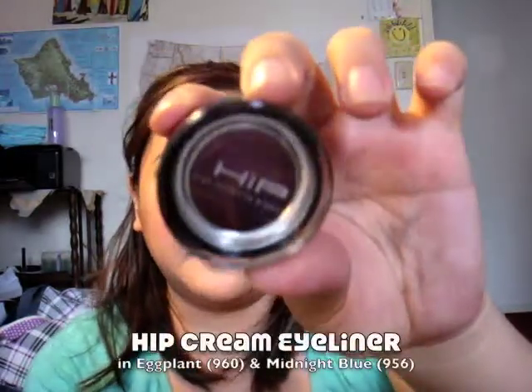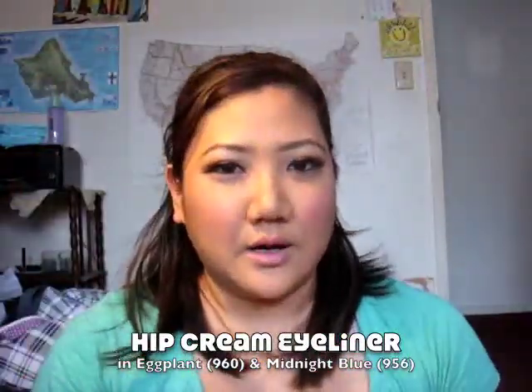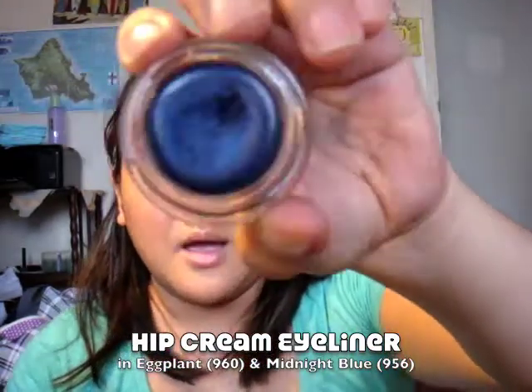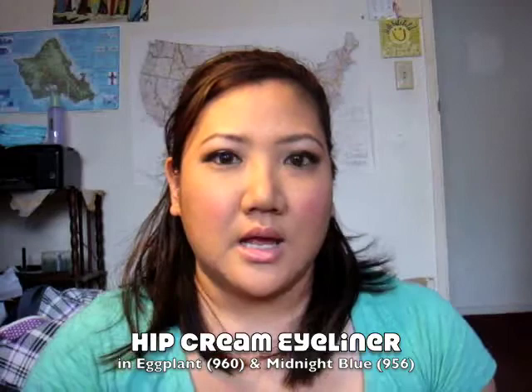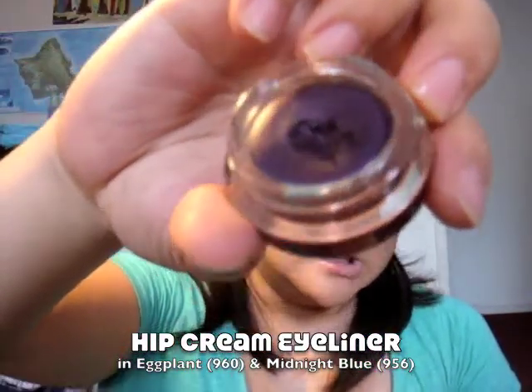Another one of my losers is the Hip Dual Eyeliners — this one is in Plant and this one is in Midnight Blue. I did a review on it on my blog, so you can check out how I really feel about it and why. It looks pretty, but it's just disappointing. It doesn't show up the color that it is, or as pigmented as I want it to be. And even as bases they're not really that good.